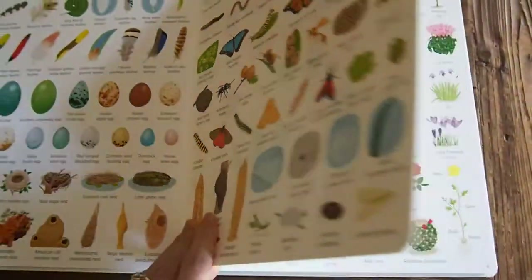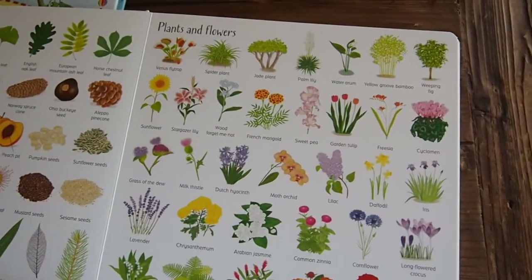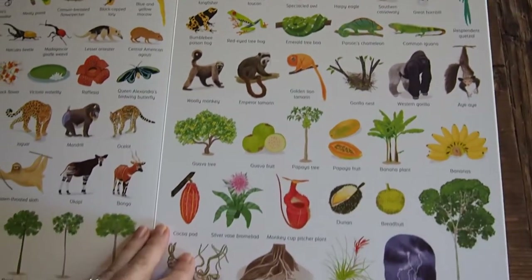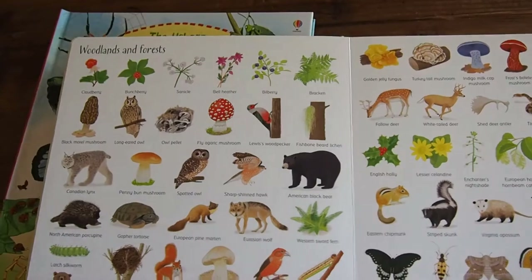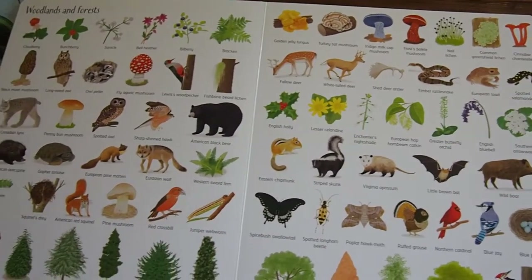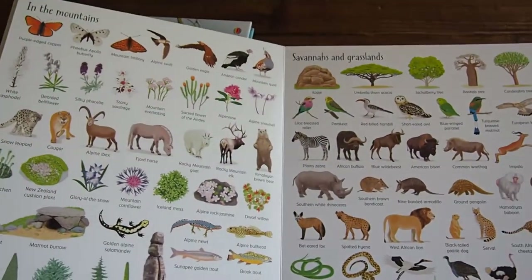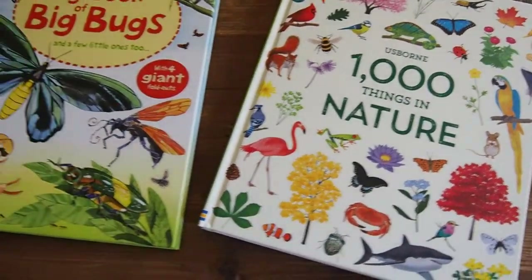Can you imagine what a wonderful resource this would be for your nature journaling? Or just a great book for your child to flip through while you're reading a Burgess book to them? It is such a wonderful resource, and I know it's going to be one we will use for years. Woodlands and forests is a whole spread — everything from plants and animals all the way down to the types of trees and bugs. This is the first one that I think would be a wonderful selection for your nature study.